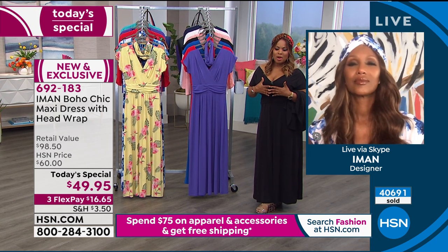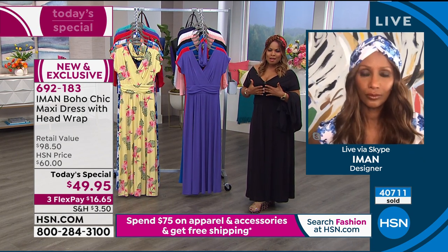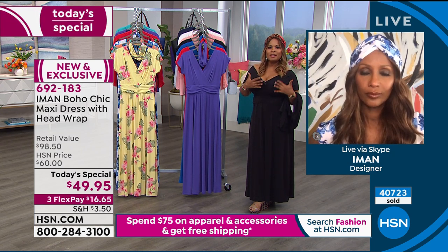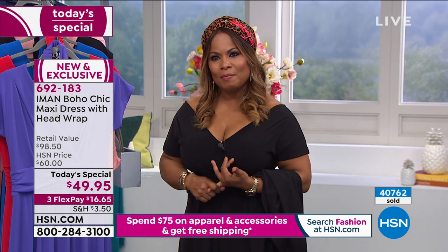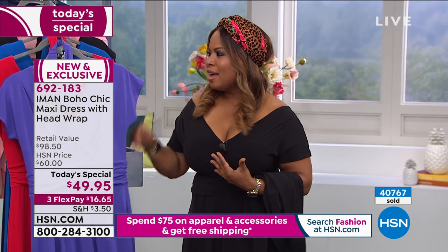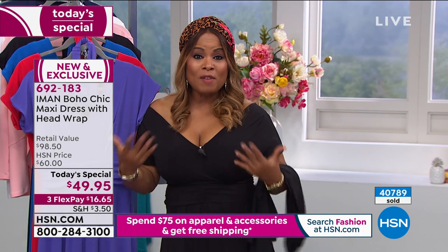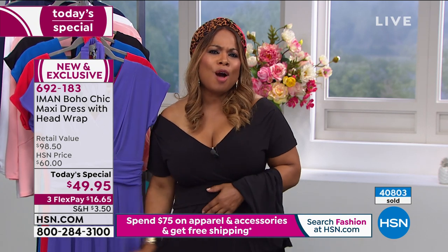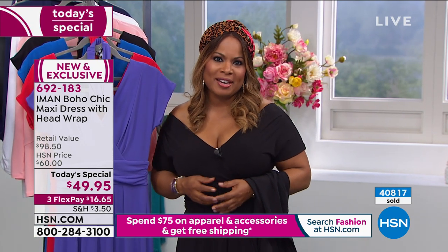Reflecting on the current moment in the country — so many have lost jobs and it's been a challenging time — the host says what she loves is that as women we need to feel beautiful and look beautiful. A maxi dress on its own is elegant just because it's long, but you're not breaking the bank. The colors are uplifting, and with the jersey stretch and how it skims your body, it seems so perfect for right now.